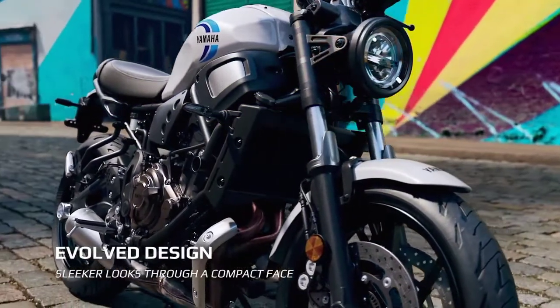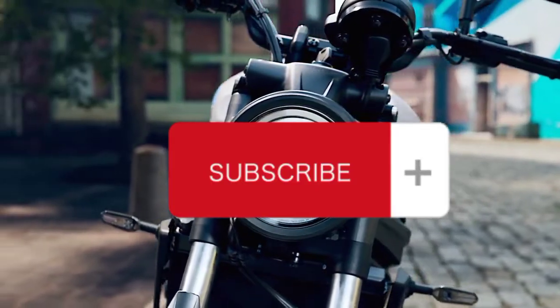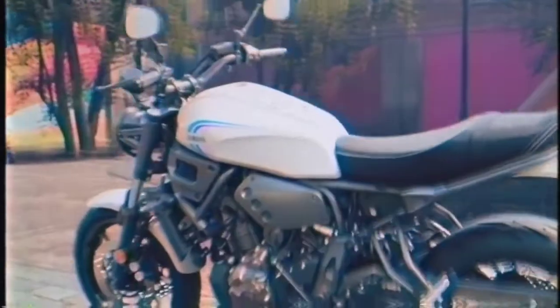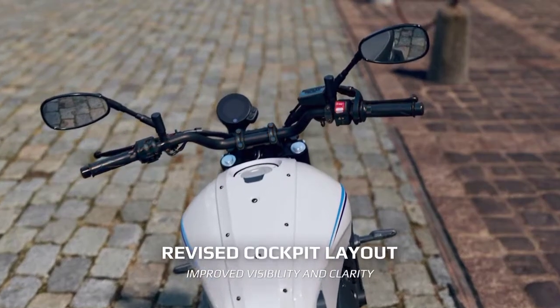Evolved design, sleeker looks through a compact base. Revised cockpit layout, improved visibility and clarity.